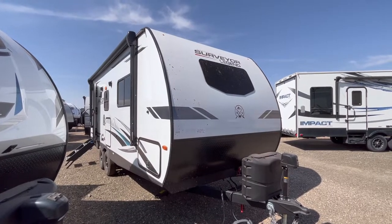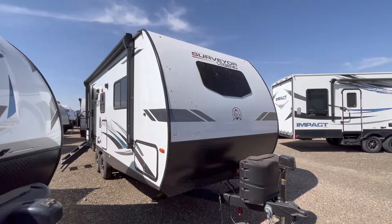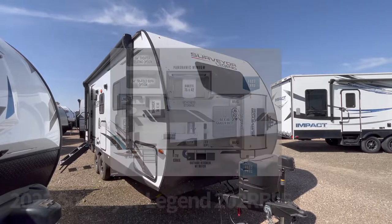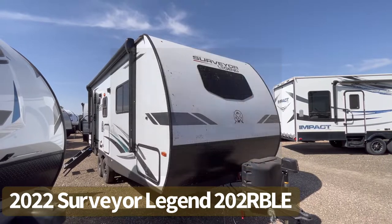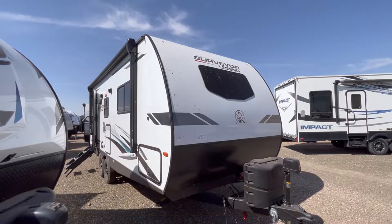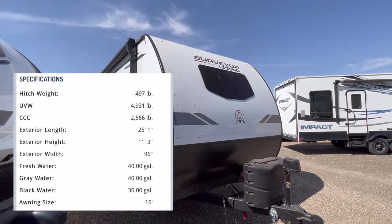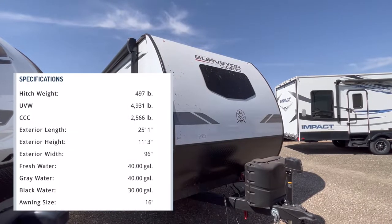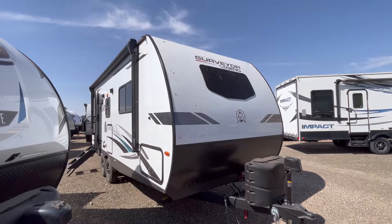Hey guys, this is Cory with Custom RV in Amarillo, Texas, and welcome back to another video. Today we're going to take a look at the very popular 2022 Forest River Surveyor Legend Model 202 RBLE. This particular trailer is going to come in at 4,893 pounds as we see it here today, and is going to be 25 feet 1 inch in overall length.